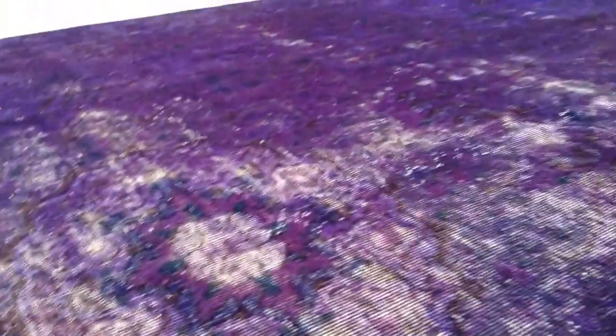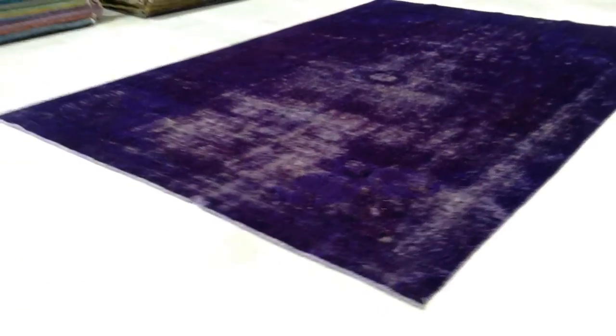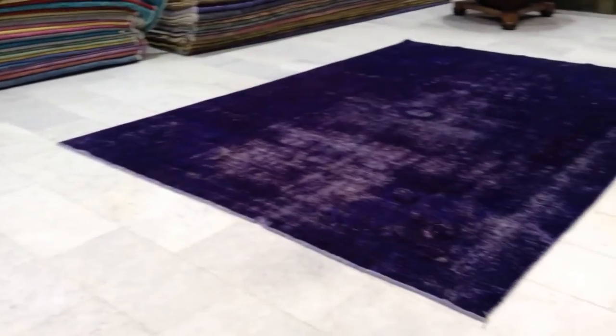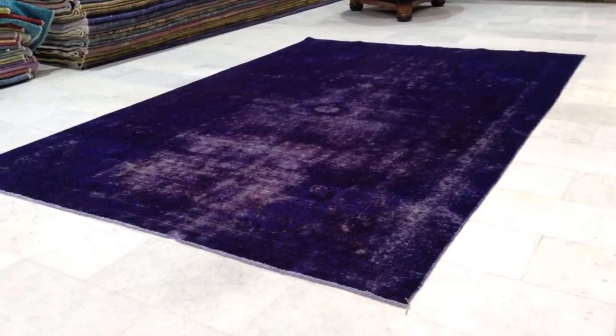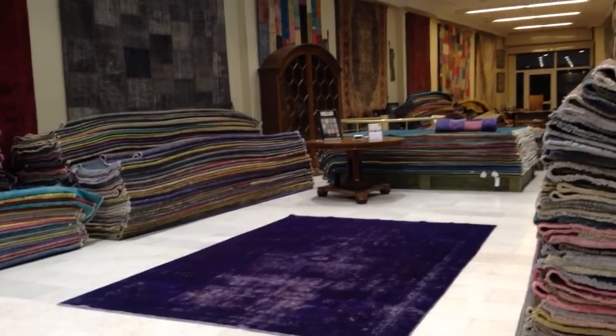So please don't let the blue confuse you. This is exactly the right color of the carpet. We produce these carpets ourselves in Iran, and then we bring them to my wife's shop in Athens, Greece. This way you are guaranteed to be getting the best prices directly from the producers. If you have any questions about this carpet or any other carpets in our collection, we'll be happy to assist you in any way we can.